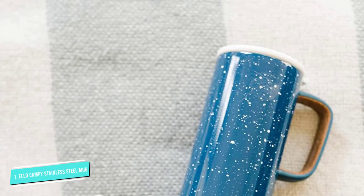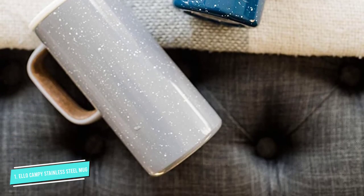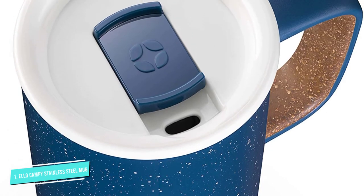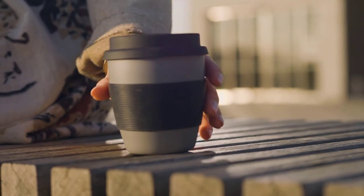In some ways, however, this item is more style than substance. Our product tester called the mug ridiculously cute, but added that its lid is a bit of a hassle, especially when it comes to cleaning. The slider tab doesn't seem to come off, making it difficult to fully clean dried-on coffee stains, she wrote.